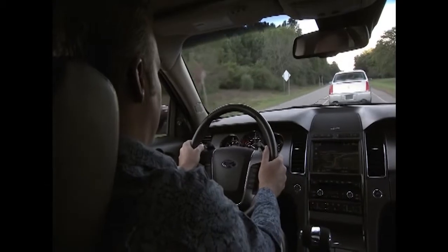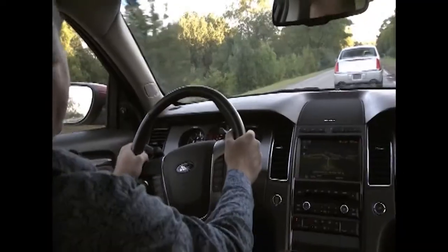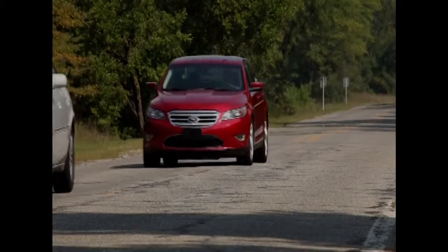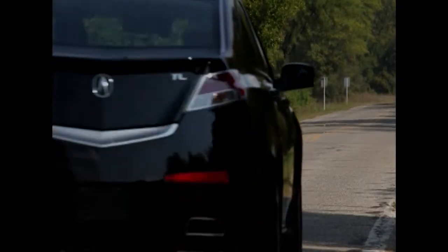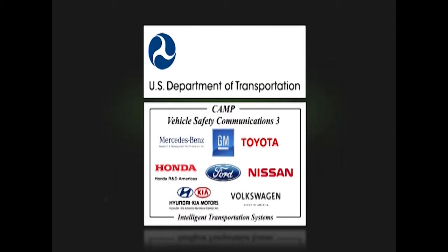Technology that will prove beneficial to all of the drivers of our roads the world over — for today, tomorrow, and generations to come. On behalf of the U.S. Department of Transportation and the CAMP VSC3 Consortium, we wish you safe driving.